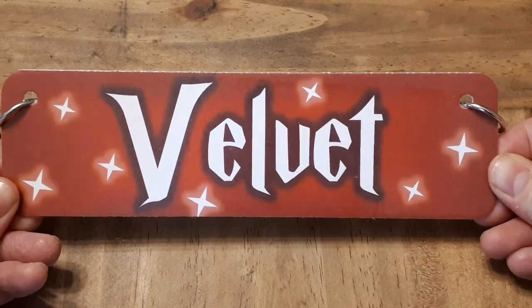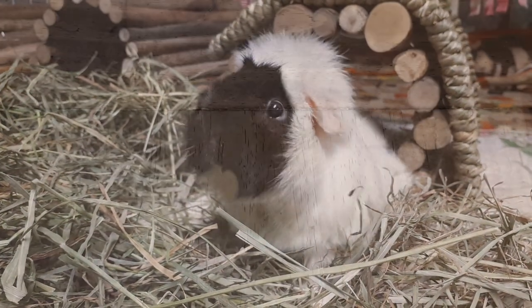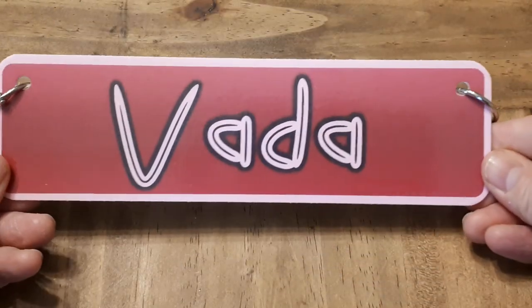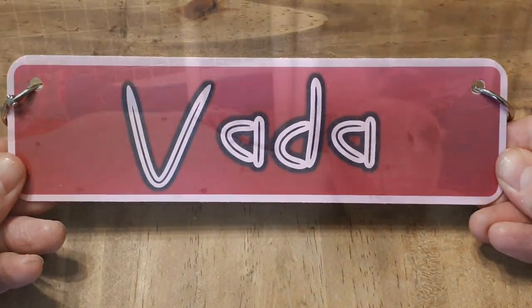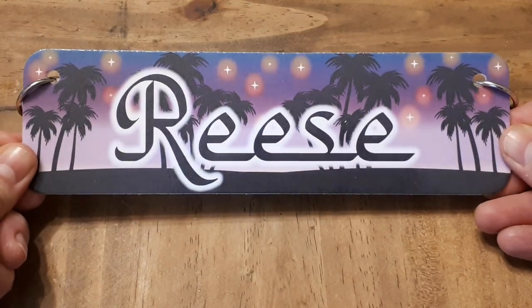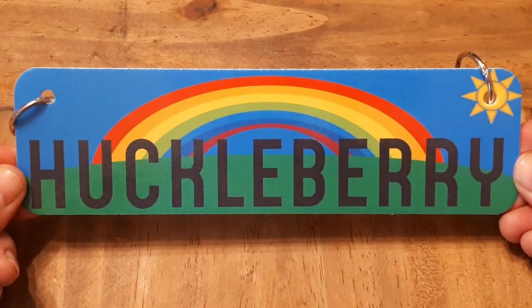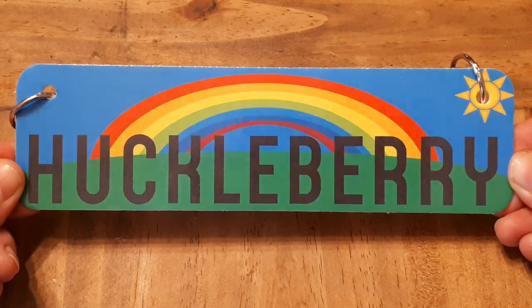We have Velvet — very Harry Potter, I think. We have Veda — I really love those colors. We have Reese — how cool is that? And Huckleberry — I think that one's really awesome too.